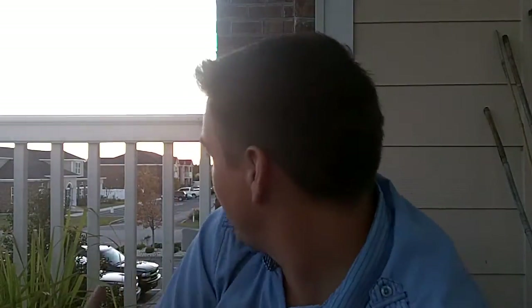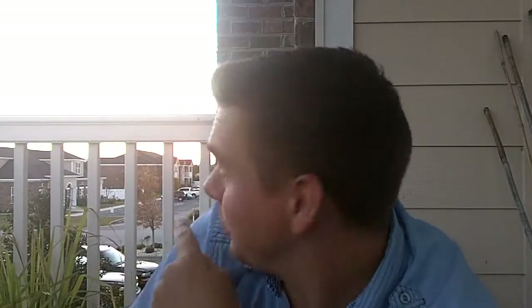Hey everybody, this is a video I've been waiting to do for a really long time. I've got some tomatoes that just ripened up a little bit, so I wanted to talk about them. I apologize if it's too dark — the sun is actually moving right into the lens, so I kind of had to wait for it to set a little bit. But I want to talk about Galapagos Island tomatoes.